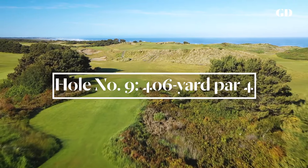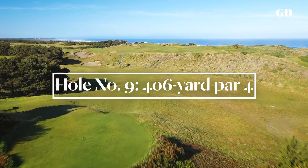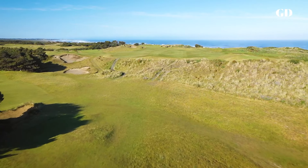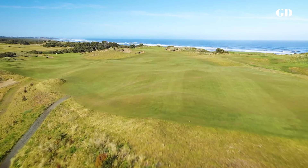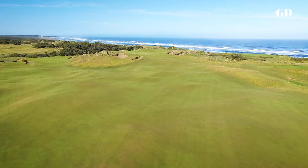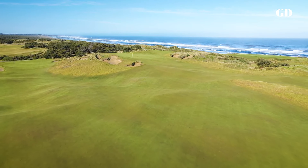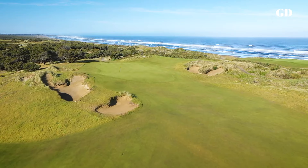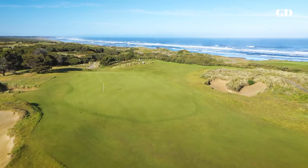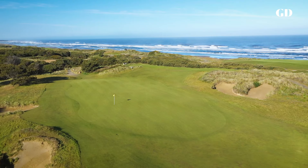The ninth has two alternate greens, and the strategy from the tee changes depending on which is in use. For the low left green, a big draw off the tee will catch a slope in the fairway and run down the hill, but if you do that with the upper right green in play, your approach shot will be completely blind. For the upper green, it's better to play a fade off the tee so you can come in from someplace that's level with the green.